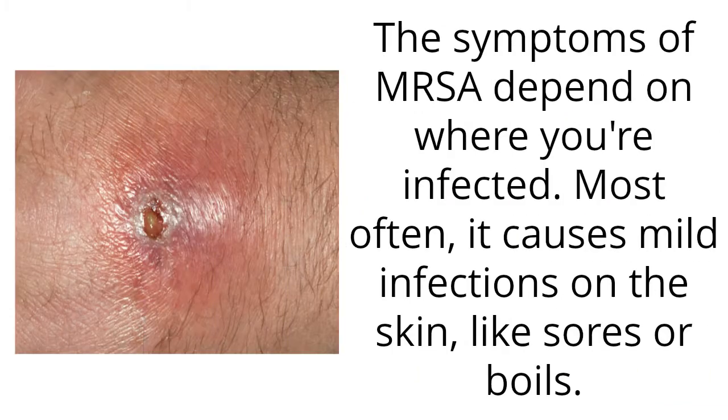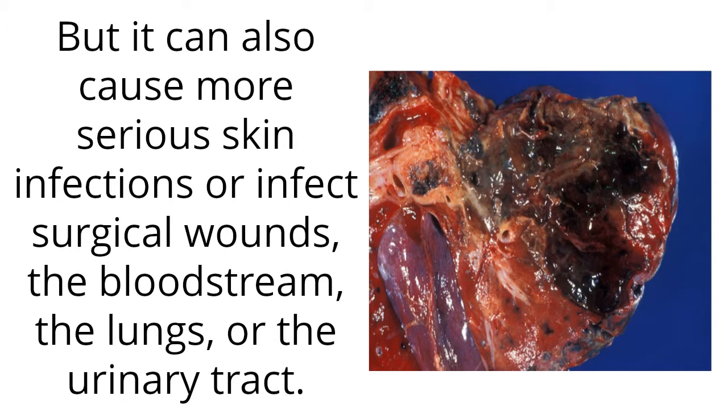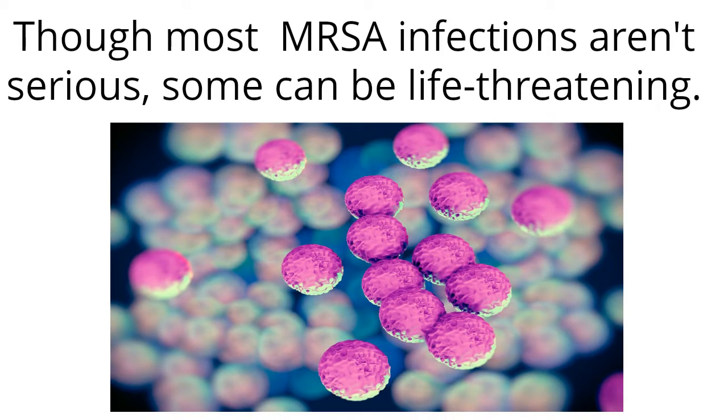The symptoms of MRSA depend on where you're infected. Most often, it causes mild infections on the skin, like sores or boils. But it can also cause more serious skin infections or infect surgical wounds, the bloodstream, the lungs, or the urinary tract. Though most MRSA infections aren't serious, some can be life-threatening.